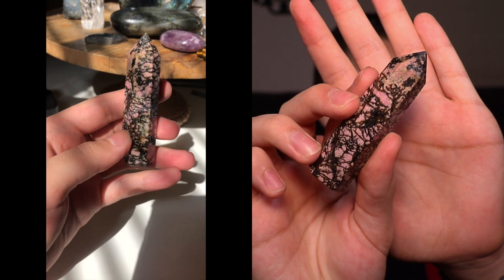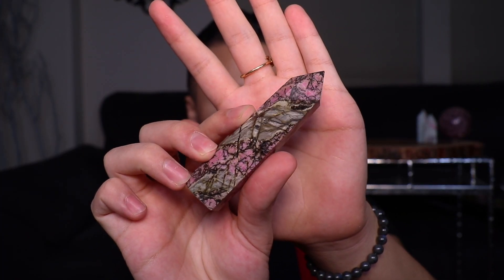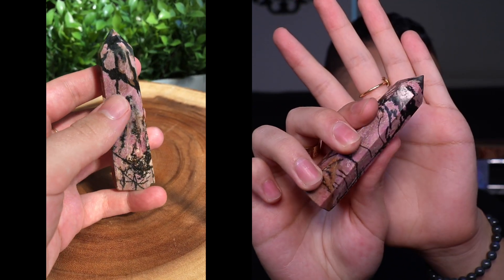Next I got these rhodonite towers, and I think rhodonite is actually a very beautiful stone. I look forward to adding more to my shop in the future, especially after seeing these in person. When I got them and saw them, I was just so impressed — I stared at them for a while because it's just so beautiful. I have four of them in my shop — let me show you each one.